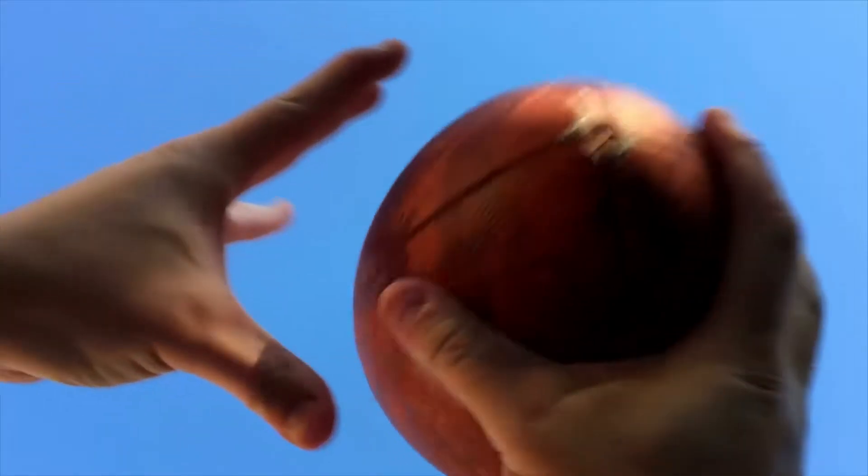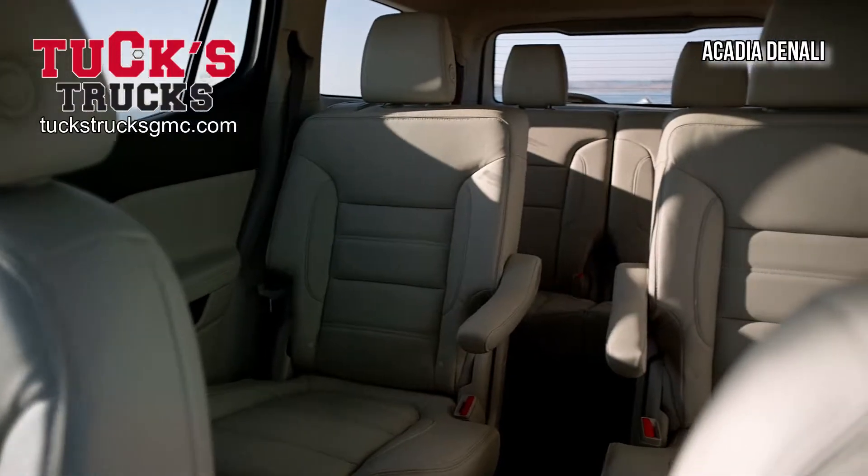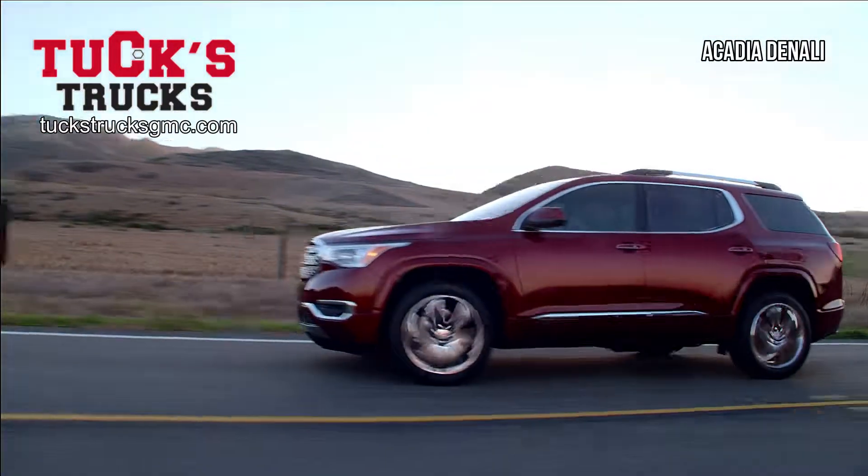For back to school and the upcoming football season, get your team there with the SUV that does third row like a pro. The GMC Acadia from Tux Trucks GMC.